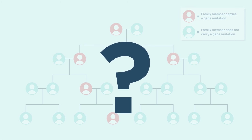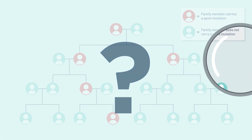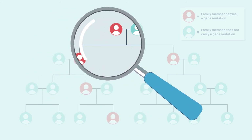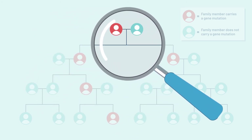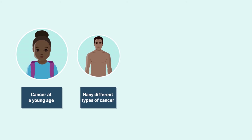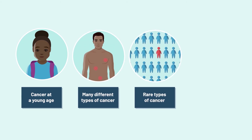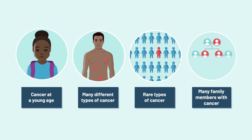It is not always clear whether a cancer is hereditary. However, sometimes there are clues in a family that may suggest that it is. For example, families with hereditary cancers can have cancer at a young age, more than one type of cancer in the same person, rare types of cancers, or many family members with cancer.